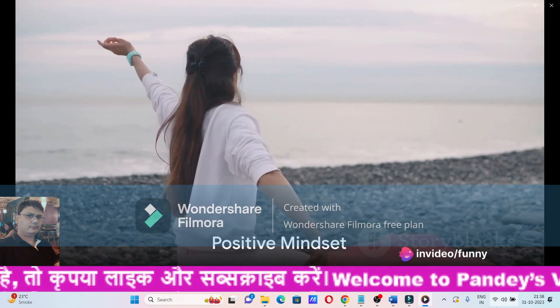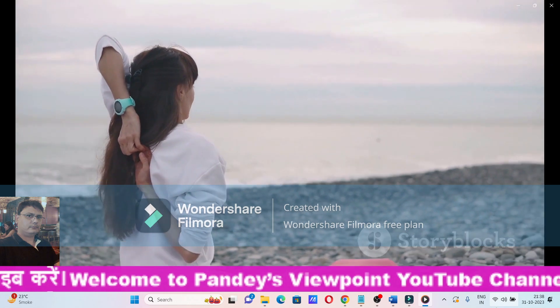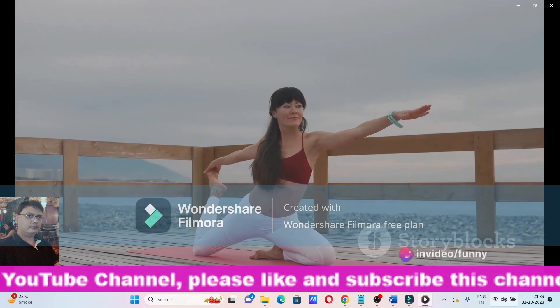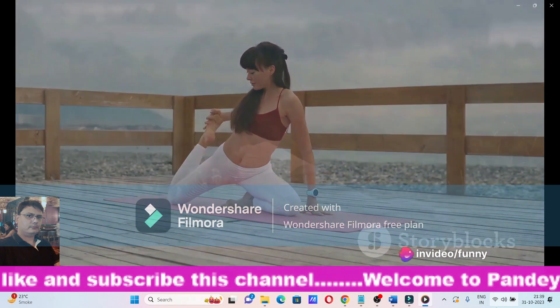Step 5: Keep a positive mindset. Yoga and meditation are not just about physical wellness, but also mental and emotional well-being. Maintaining a positive attitude can help manage stress levels, a key factor in controlling blood sugar levels.